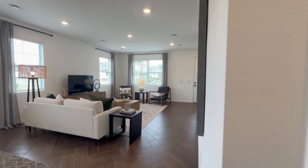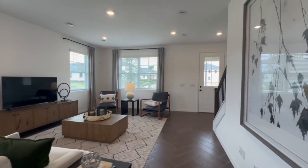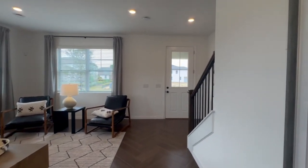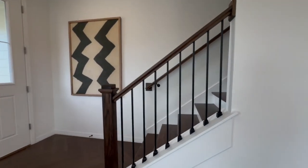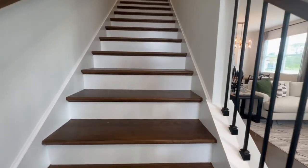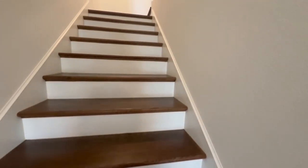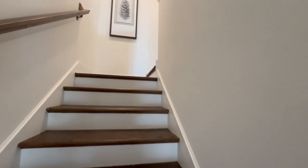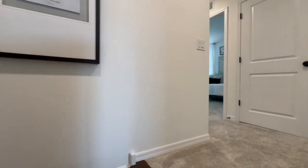I absolutely love the Winter Garden Horizon West area where this home is located — it is also my home. I have lived here for several years and I never want to leave. There is truly an endless supply of entertainment, restaurants, and things to do at every turn. You can also go to multiple restaurants or special places where you can watch Disney fireworks every night of the year, if that's your thing.